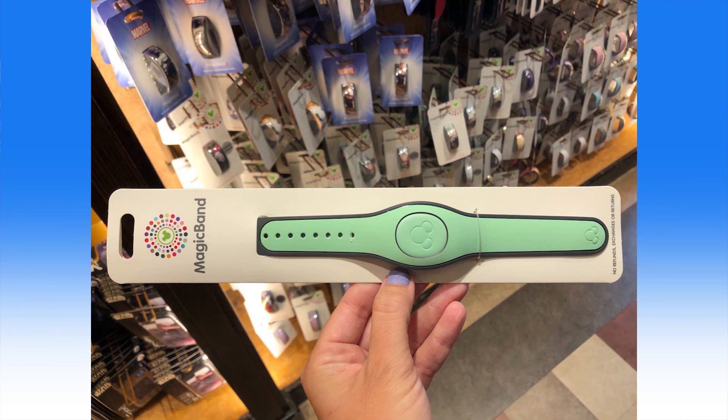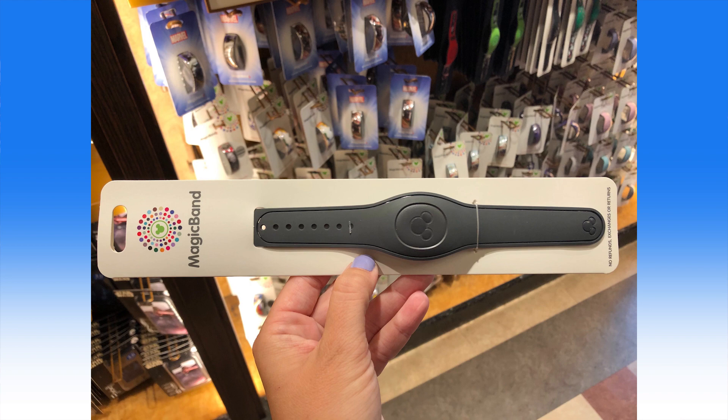Two new open-edition MagicBands have joined the lineup: the highly anticipated dark gray and mint green options. While these aren't available as the standard complimentary MagicBands received as part of a Disney Resort hotel reservation or vacation package, they are now available at various stores for individual purchase at $14.99 each.